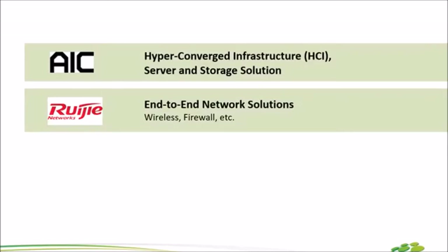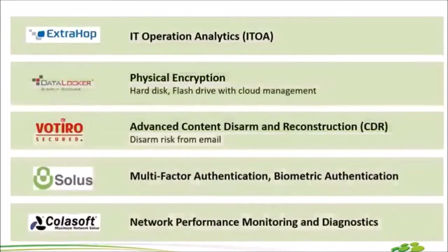ตัวสุดท้ายน้องใหม่ล่าสุด แต่บอกเลยว่าความสามารถไม่ใหม่นะ AIC ทำในเรื่องของ Hyper Converged Server ถ้าลูกค้าต้องการขยาย Server ราคาดี แนะนำตัวนี้เลย AIC และตัว Luda Jia เป็นในเรื่องของ End-to-End Resolution ทำในเรื่องของ Wallet แล้วก็ Firewall